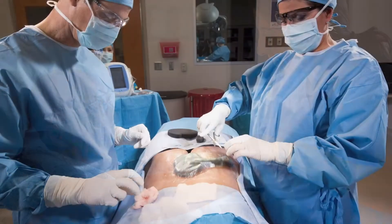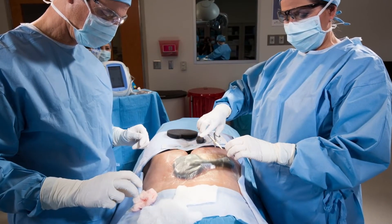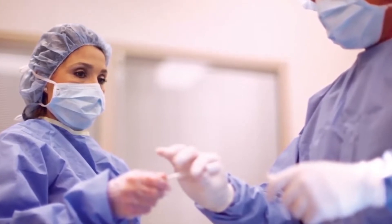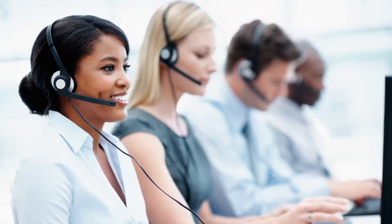We understand that it takes more than medicine to heal complex acute and chronic wounds, such as ongoing clinical training, exceptional customer support and service, in addition to cutting-edge research.